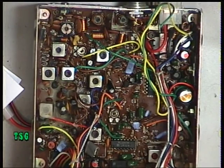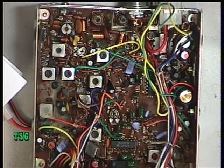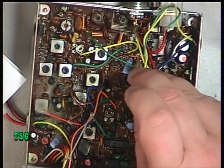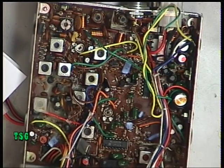The next thing is to get the little oscillator out and check the deviation. It's reading around 1.5 to 1.6. We'll just adjust that — the deviation preset is just here. We'll do the whistle test to make sure it's within spec.